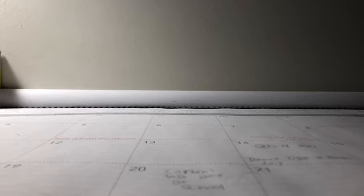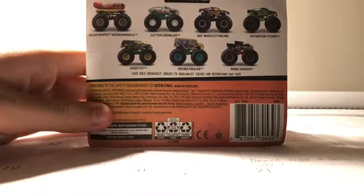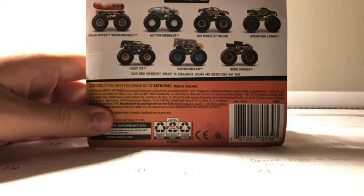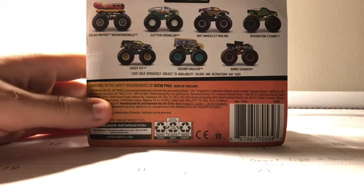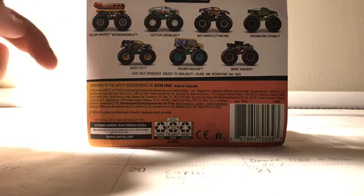So today I actually got this from the mail. I got one truck, another one's coming in, so stay tuned for that. I got only one Hot Wheels Monster Truck — it's one of my favorites from the case. I'm not sure what case this is. I think this is like case D, E, or F. I could be wrong. Let me know in the comments what case this is.